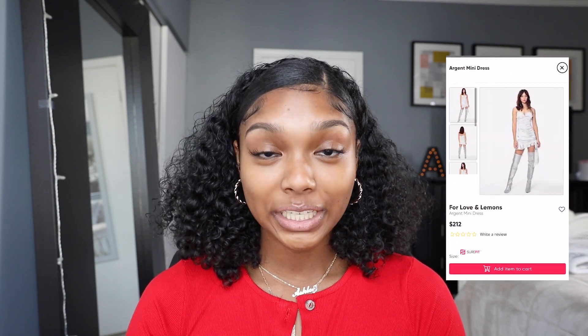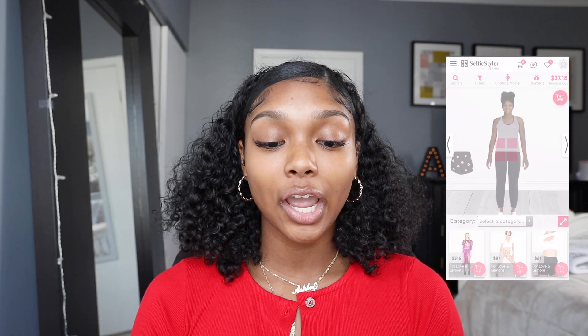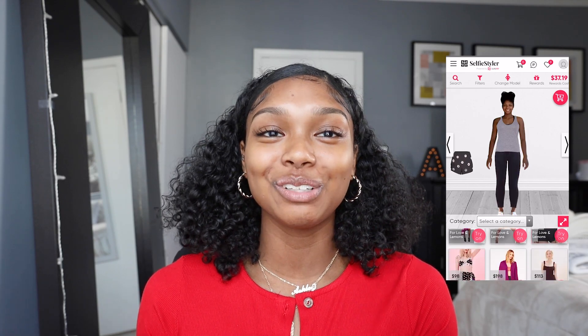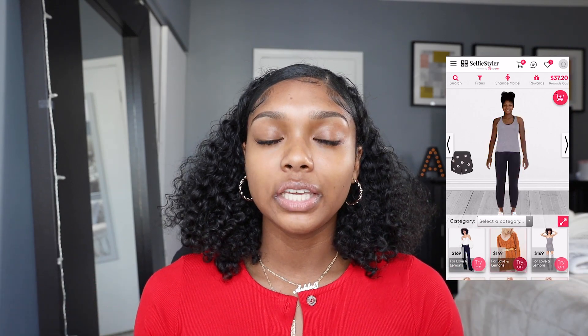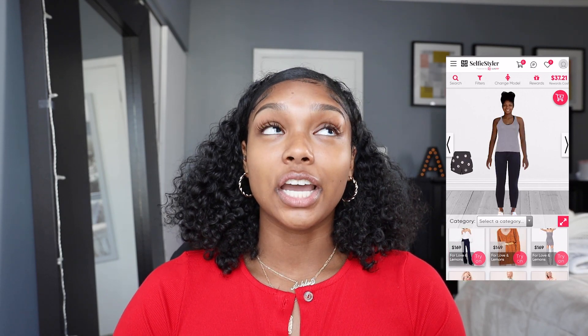Before I get to the video, I want to give a big thank you to Selfie Styler for sponsoring this video. If you guys love to online shop, you should definitely check out this app. It allows you to virtually style outfits — put different pieces together before you buy them. When you register, it lets you take full body pictures where you're the mannequin and put clothes on in the app. They also have Sure Fit Technology, which matches your photo to the correct measurements so that whenever you order a new piece, it gives you the correct size automatically.